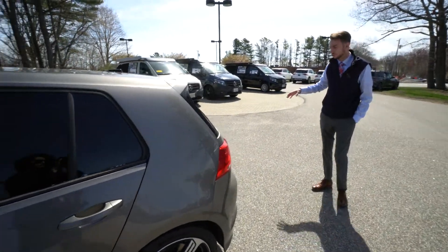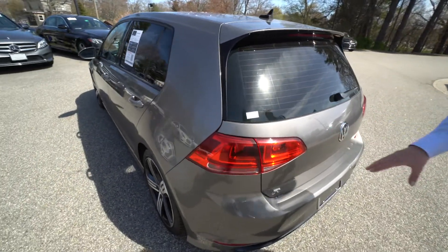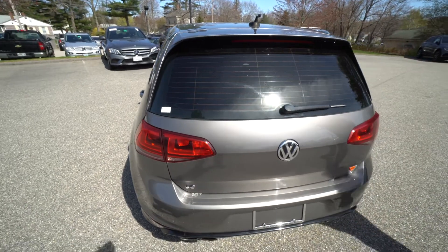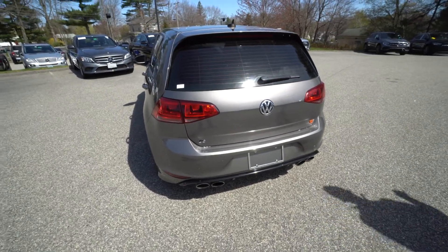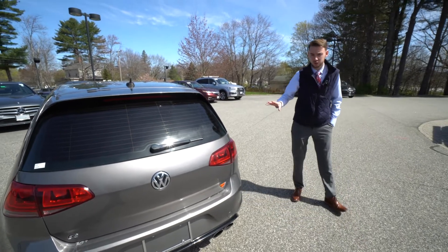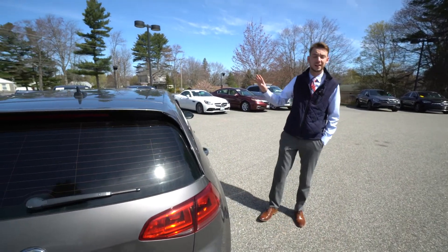I wanted to just put together a quick video tour and walk you around the vehicle. We've got wrap-around LED tail lights, R badging, our rear bumper, and dual round exhaust tips — love that exhaust, really cool look. We've got a nice diffuser in the back. I know we wanted to look underneath the vehicle; I've got photos of the undercarriage I'm going to text over to you. It's a beautiful vehicle with a nice clean interior.